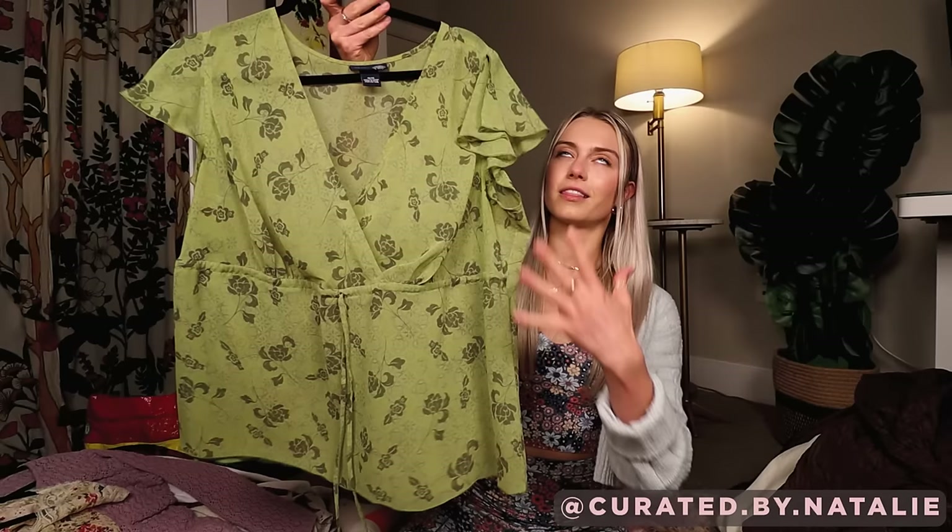This is a Venezia Jeans sheer floral top. I love these V-neck tops with a little cinch waist. Another top with a similar kind of cut — this one is 100% silk. I love this floral print so much and the little cinch. This one's actually at the chest, not at the underbust.